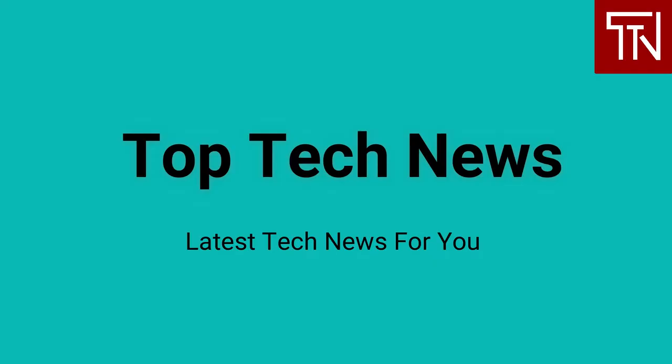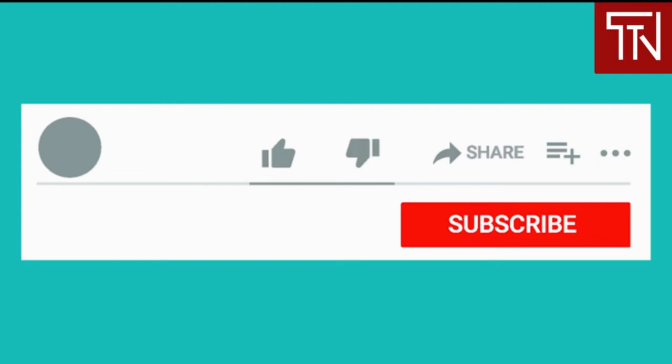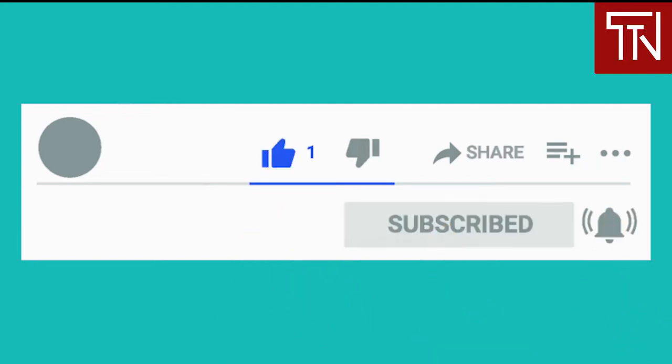Hey everyone, welcome to Top Tech News. This is your news channel for getting updated with the latest tech news headlines and their impact on business and our lives. To read the full news article for any of the news that we cover, simply click on its link given below in the description. Show us some love and hit the subscribe button below and turn on notifications by clicking the bell icon. This way you would be informed whenever we upload a new video.